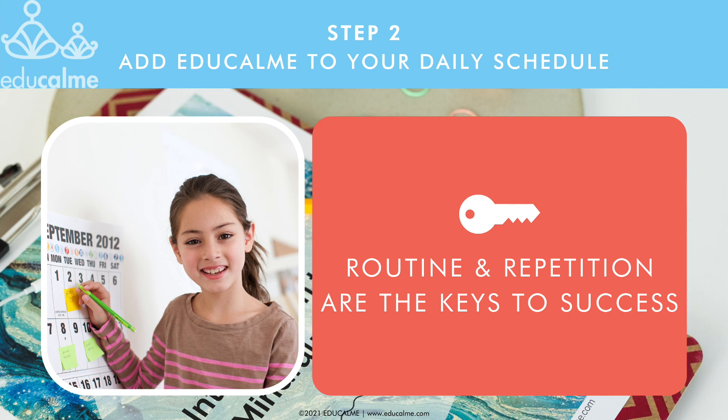Many teachers do EduCalm more than once per day because they find that they can get so much more done and classroom management is much easier when they start with an EduCalm practice to calm students down and get their brains focused and ready to learn. When EduCalm is on your schedule, both you and your students will know when to expect it and it will become part of the routine.